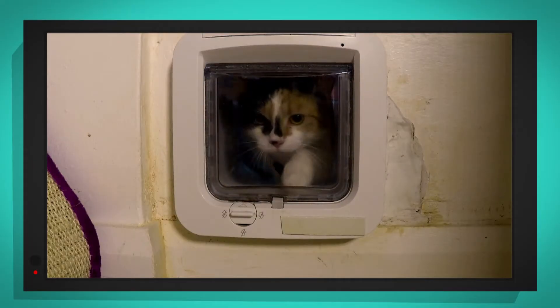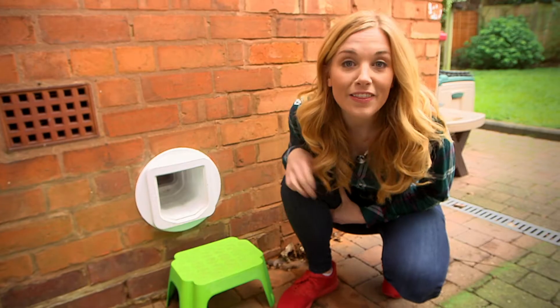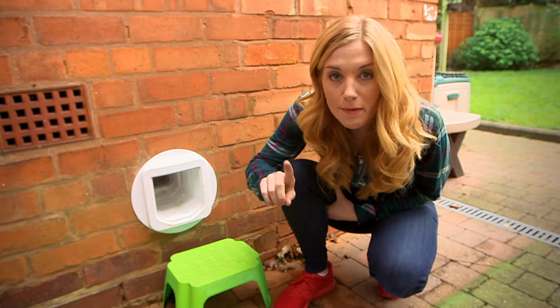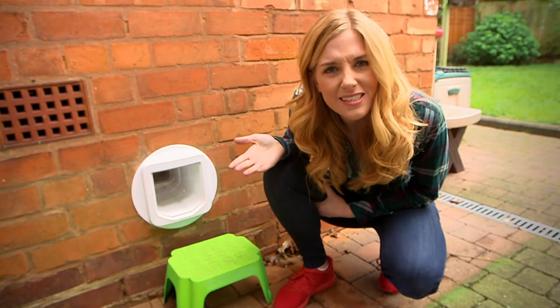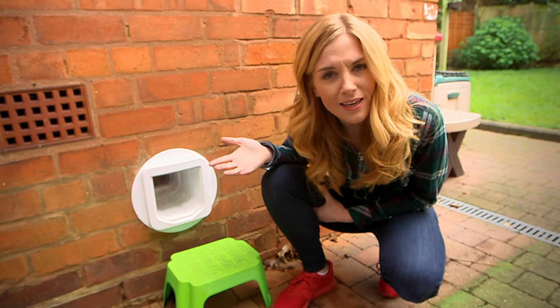Did you hear the sound that the cat flap made when the door opened and closed? Listen again. It sounds like a click, doesn't it? The cat flap opens like that for Madison and Malaika. But look what happens if I try to open it — it doesn't work. Why do you think that is? That's because this cat flap will only work for Madison and Malaika.